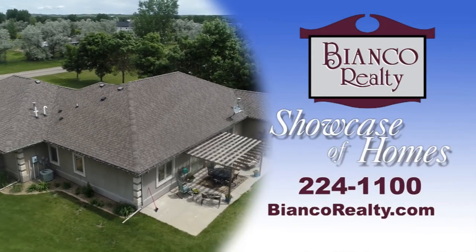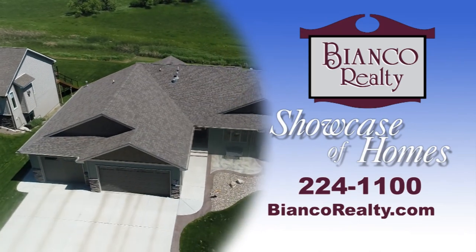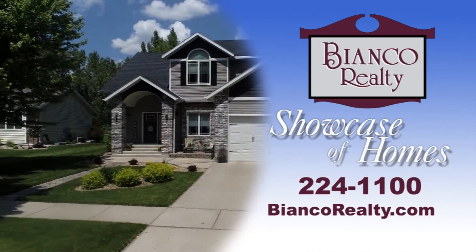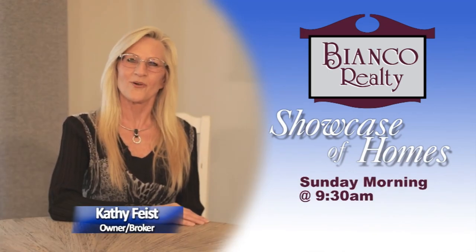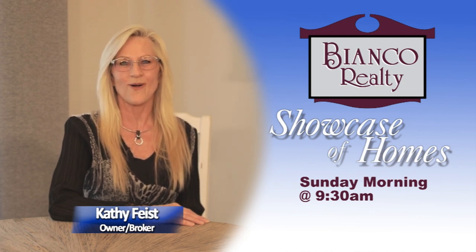If there are any other homes you would like to see, call or text one of our featured realtors today. We have been selling the American Dream since 1981. Let us help you find your dream home. Check out our website at biancorealty.com. Thanks for joining us. Be sure to watch the Bianco Realty Showcase of Homes next week, right here on KFYR-TV.